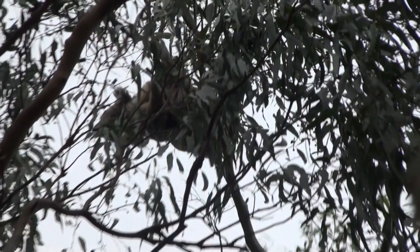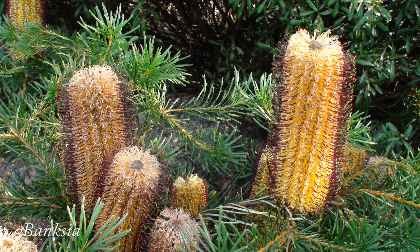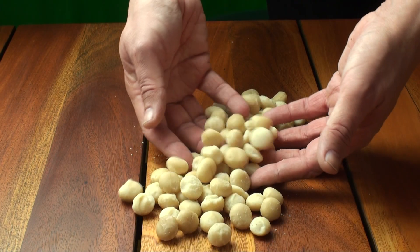The family Proteaceae is one of the iconic taxa of Australia, with genera including several species of Banksia, the type genus Protea, and the nut Macadamia.